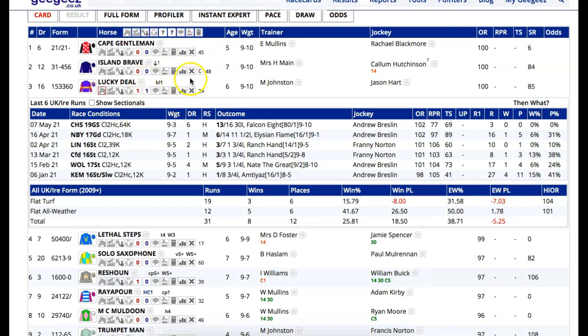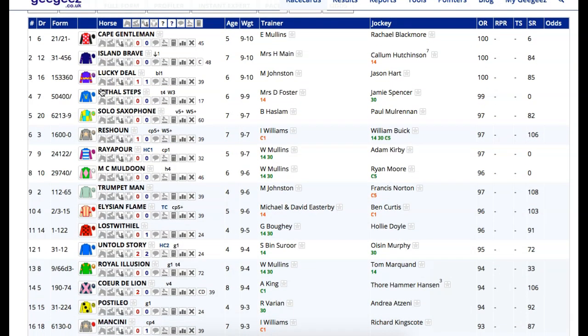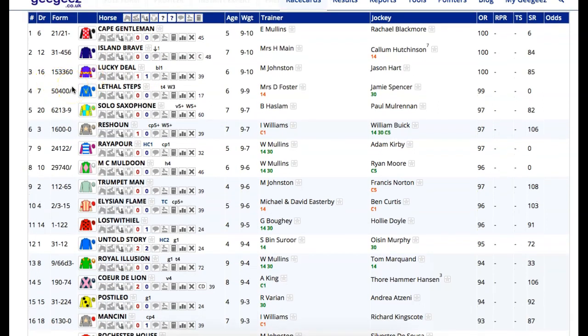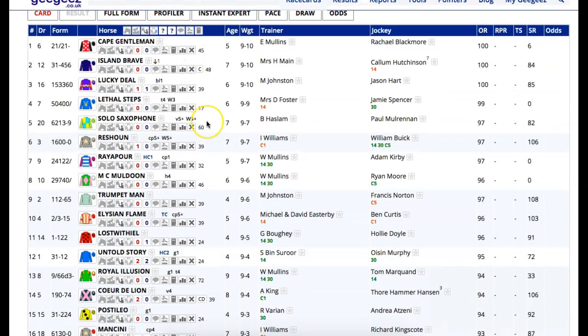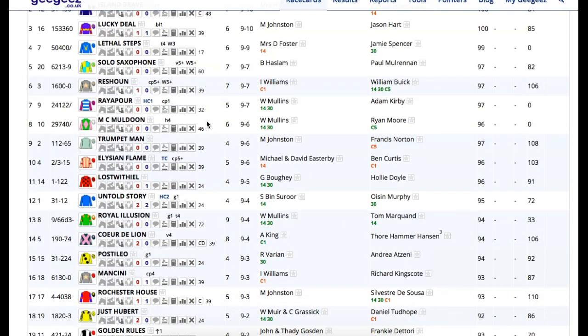But it is doing something different. Jason Hart in first-time blinkers, especially with a wide draw - he might decide to be aggressive and try to race him near the front end. I don't think he's going to be done for stamina. Maybe they will just change things up and try to make all. He's big price - if the blinkers work, I wouldn't be shocked. Whether or not he's well-handicapped enough to win might be a different discussion under a fairly big weight, but that's something further to ponder.